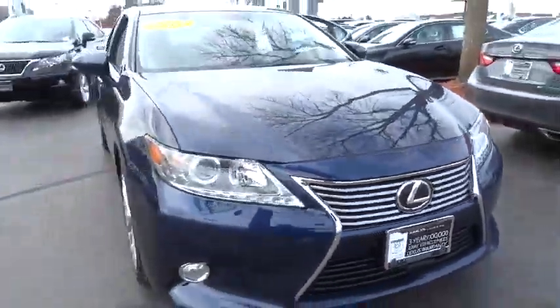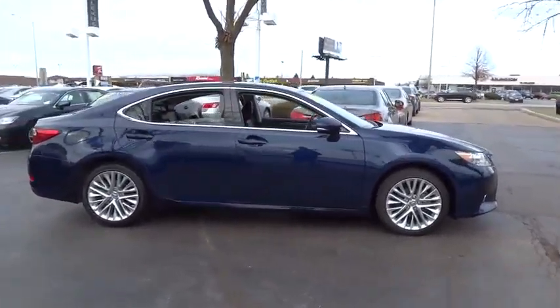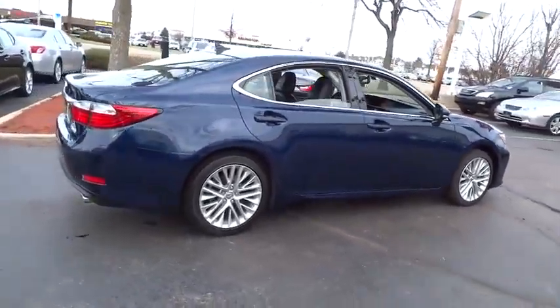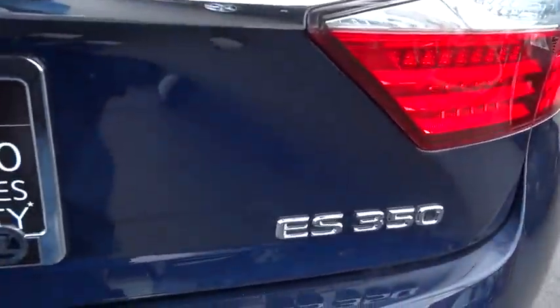The 2013 ES. Lexus has sold the ES family of vehicles since 1989 as its mid-sized luxury sedan line. The ES series has become the best-selling sedan for Lexus, known for its emphasis on interior amenities, and is priced below $30,000.